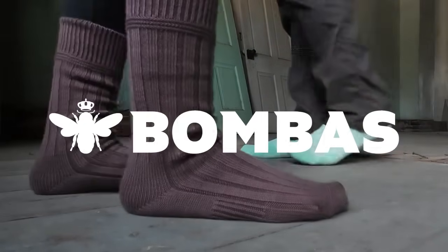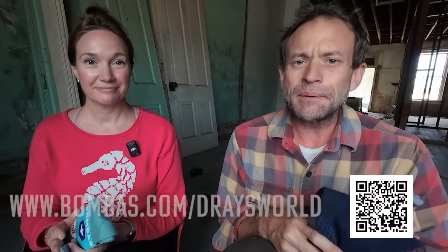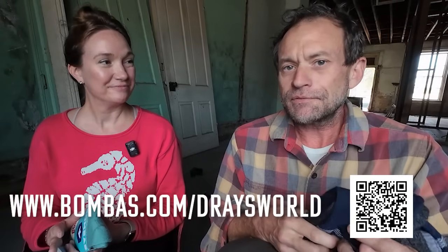If for any reason you are not happy with these — which I can't imagine why — or your cat eats them or whatever pet you have that eats socks, you can return or exchange them. It's a great plan. Our friends at Bombas are going to give you 20% off your order if you go to bombas.com/DresWorld and use the code Dre's World at checkout. 20% off your entire order. That's all the sock talk for today.